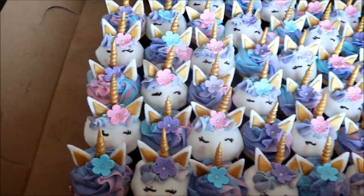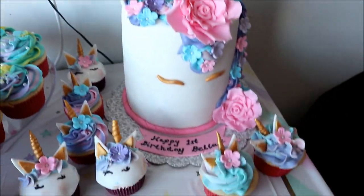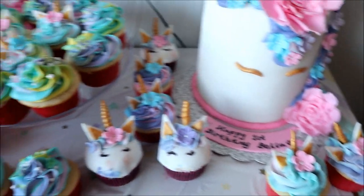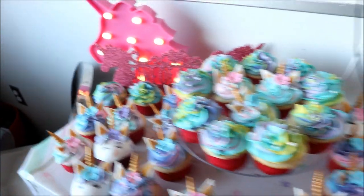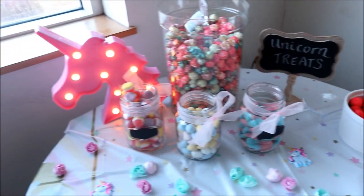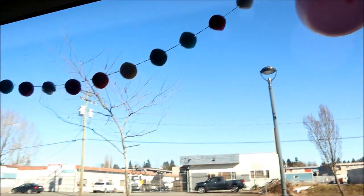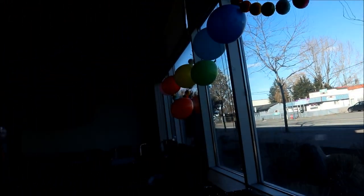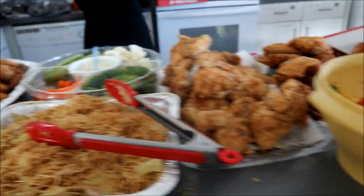Bella's cupcakes! Bella's beautiful cake — it turned out so well — and the cupcakes. And unicorn treats. And all the yummy food. Yum, yum.